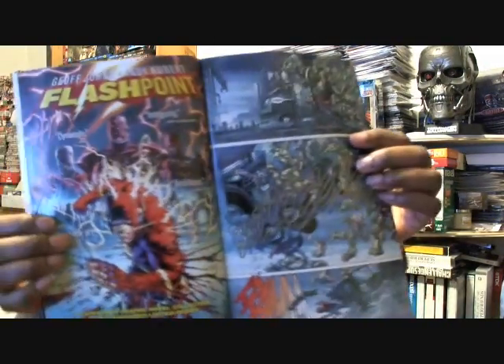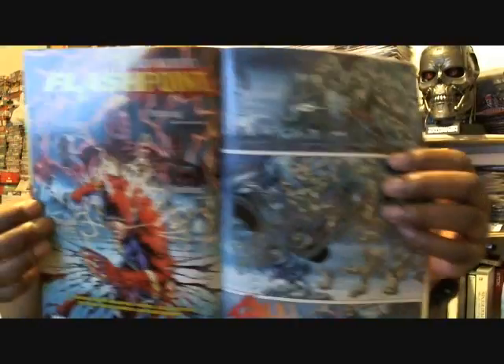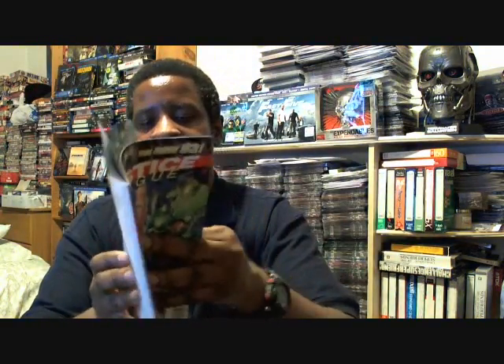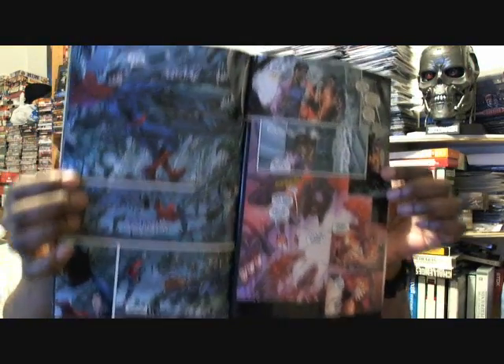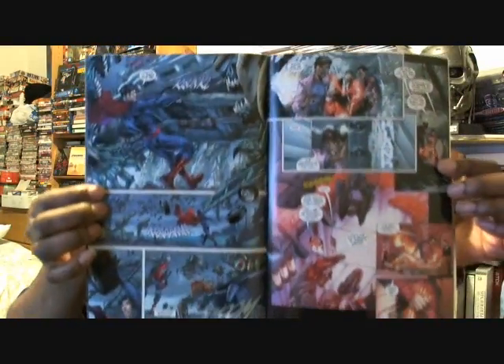And then again there's Superman just absolutely destroying some of Darkseid's minions. There's another great shot of Superman right there. The artwork and the story is just fantastic.